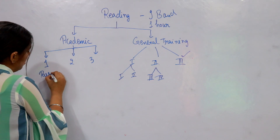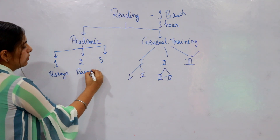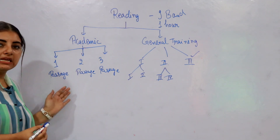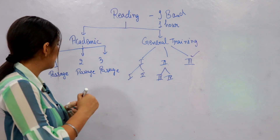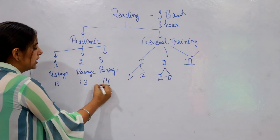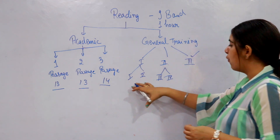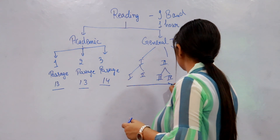In the Academic reading test, passages one, two and three have different difficulty levels — one passage is easy, one is moderate, and one is difficult. The question distribution across these three passages is 13, 13, and 14 questions respectively. In General Training reading, there are four subsections and one long passage, and the sections are also arranged according to difficulty level.